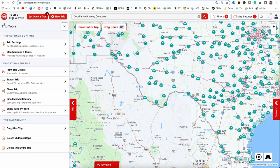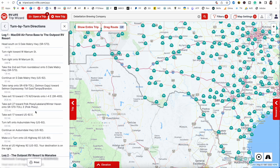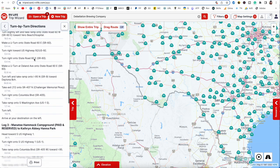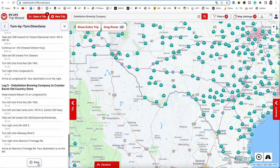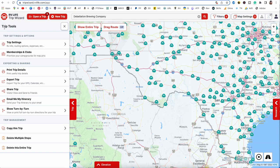You can email your entire itinerary to yourself by clicking this box. You can also get your turn-by-turn directions right here and print those if you like. You can copy this trip to make a second version — I have two trips for one timeframe because my daughter's having a baby, so I have Trip A and Trip B while we're on baby watch. Further down you can delete the entire trip or delete specific stops on the trip.